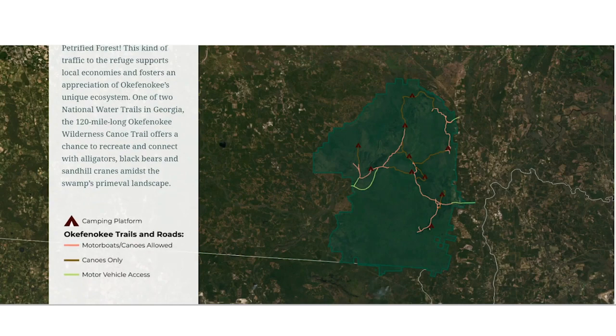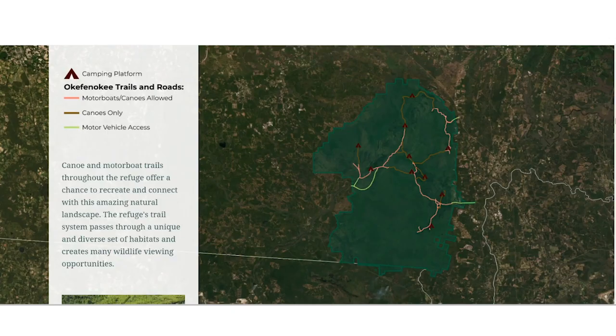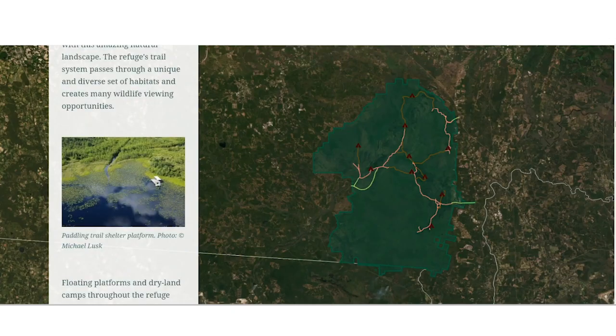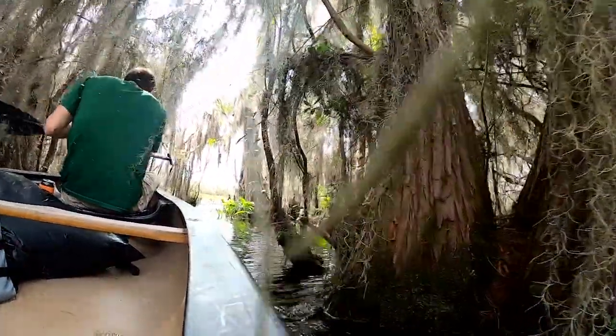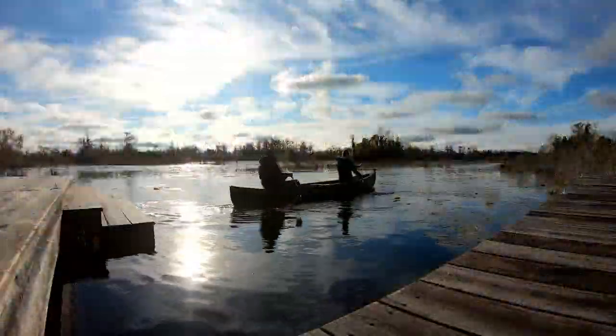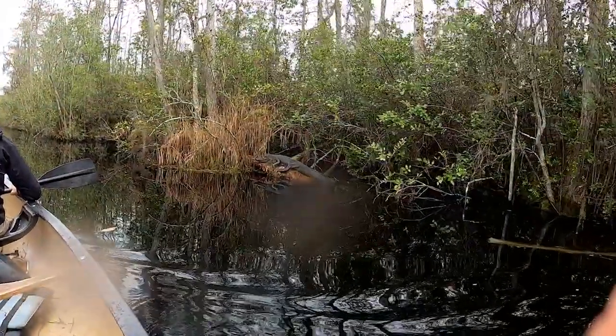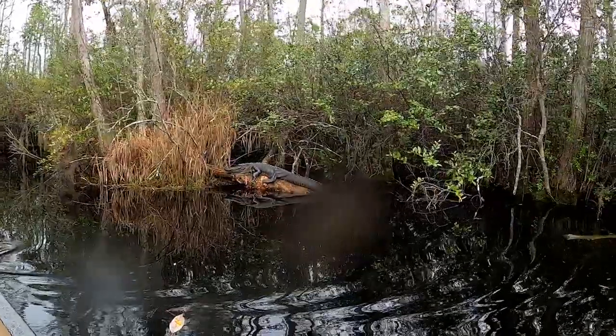Okefenokee is also a great place to find adventure and view wildlife up close and personal. On average, 600,000 visitors come to explore Okefenokee each year to view wildlife, recreate on its beautiful canoe and motorboat trails, and camp using its many platforms and shelters found throughout the swamp, all of which support the local economy and foster visitors' love of nature.